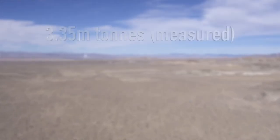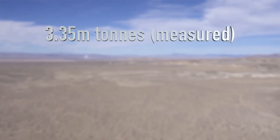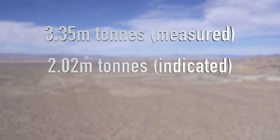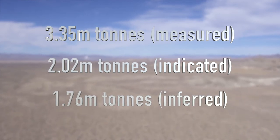The current resource at TLC, established in 2020, consists of 3.35 million tons of lithium carbonate equivalent in the measured category. We have 2.02 million tons of lithium carbonate equivalent in the indicated category and 1.76 million tons of lithium carbonate equivalent in the inferred category — a relatively large resource that we're currently building with our plan of operations drilling, which will expand and infill the current resource area.